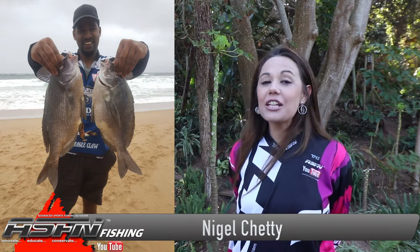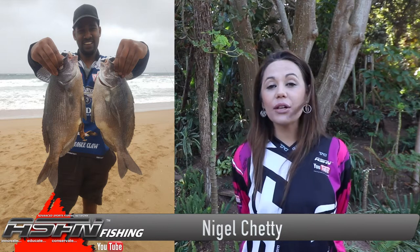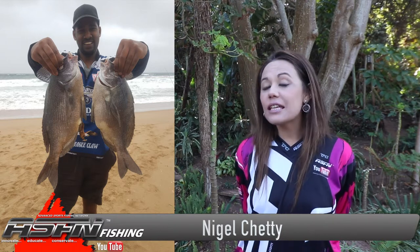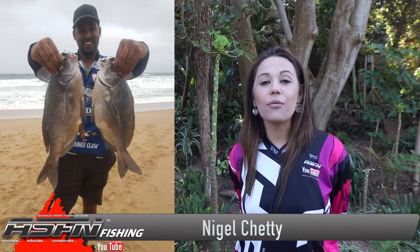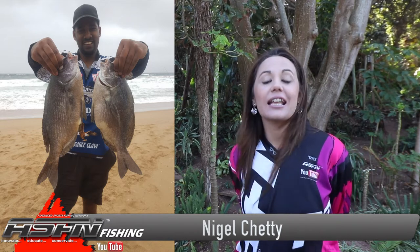We kickstart this week with Nigel Chetty who caught two beautiful copper bream, one of 2.2 kilograms and one of 2.5 kilograms. These fish were caught on his Dawa Sweepfire and 15-pound Kingfisher Giant abrasion, and he used an Atkan Prawn Tail.